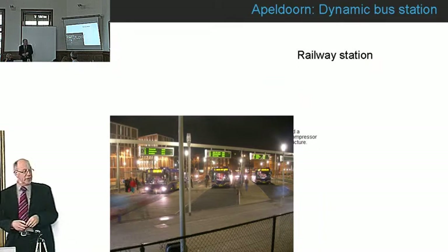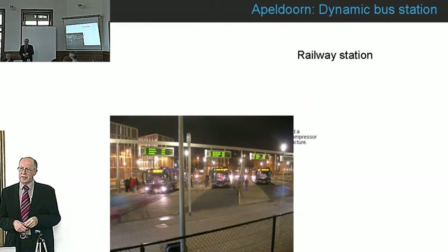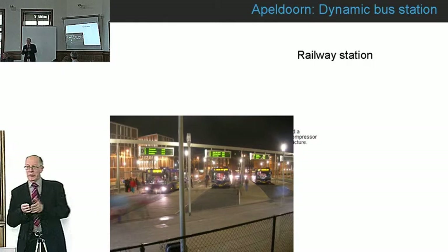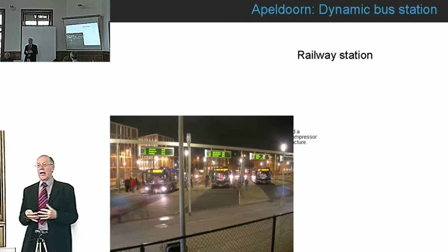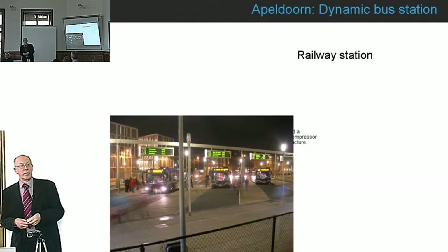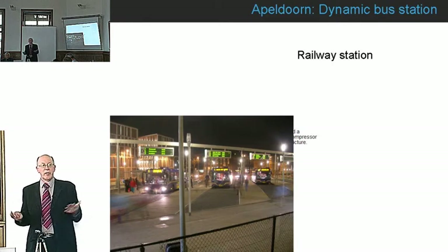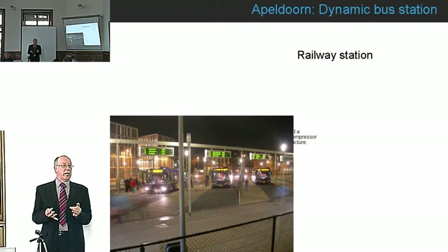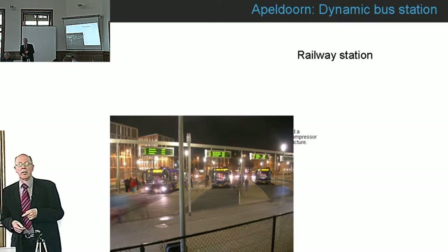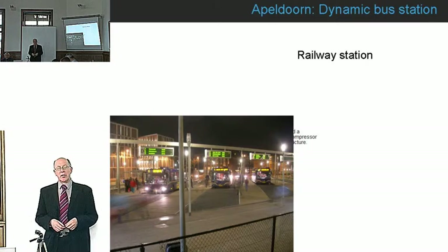Apeldoorn in the Netherlands is an example of what they call dynamic bus stations, whereby instead of having a bus assigned to a specific stop, you wait in a general area and when your bus is signalled, it tells you which platform to go to. This is quite useful at quiet times — everybody waiting in the same area, which can be much more secure late at night. In the London context, this kind of system could work as an out-of-hours or late-hours system.